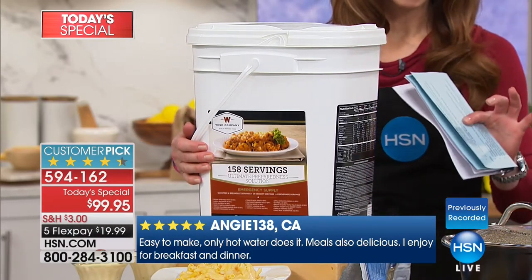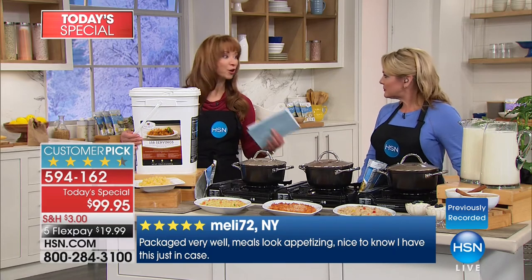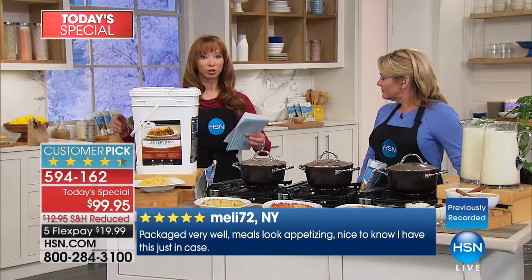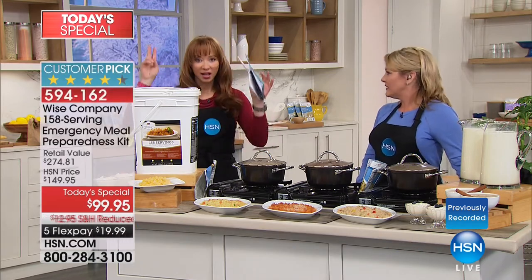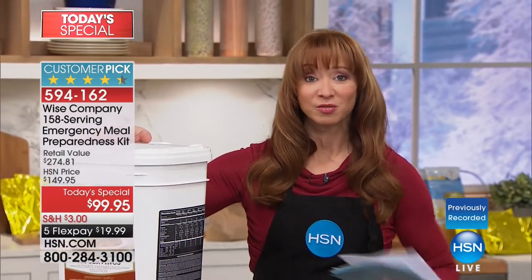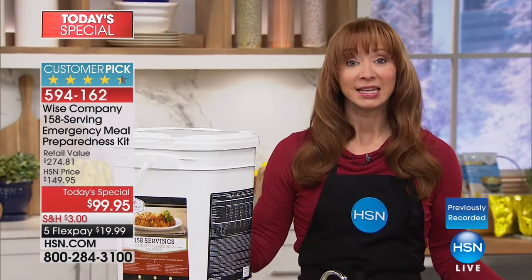When I was evacuating for the hurricane, you're worried about your pets, your family, your loved ones, photos, and important documents. The last thing you want to worry about is a cooler or canned goods or piecemealing together some kind of survival kit. You grab and go. This little bucket is your peace of mind — whether you use it to augment your food budget or just know you've got what you need in an emergency.